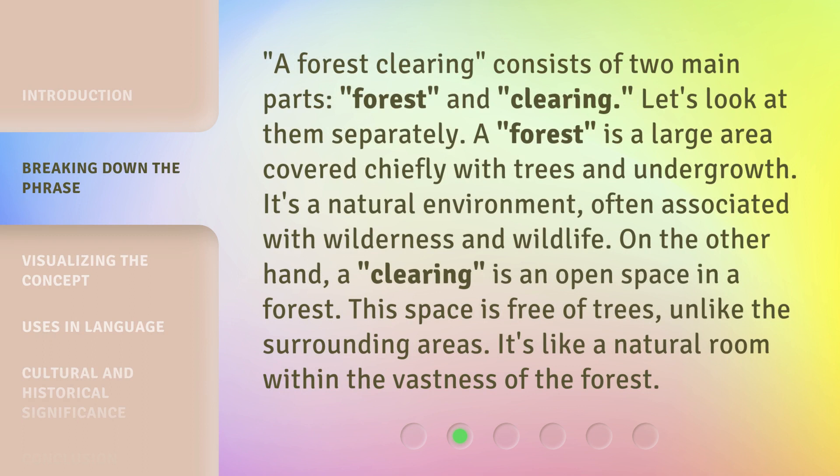A forest clearing consists of two main parts: forest and clearing. Let's look at them separately. A forest is a large area covered chiefly with trees and undergrowth. It's a natural environment, often associated with wilderness and wildlife. On the other hand, a clearing is an open space in a forest. This space is free of trees, unlike the surrounding areas. It's like a natural room within the vastness of the forest.